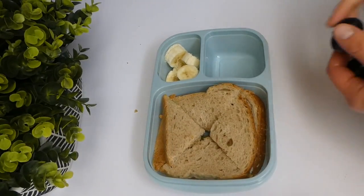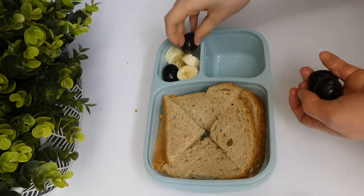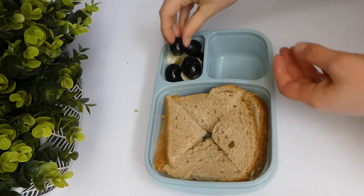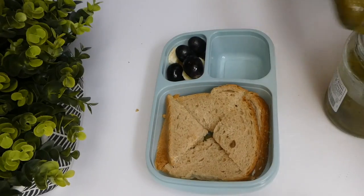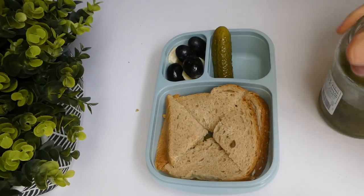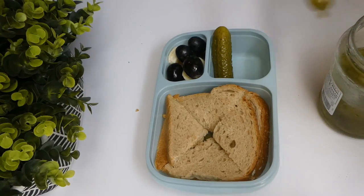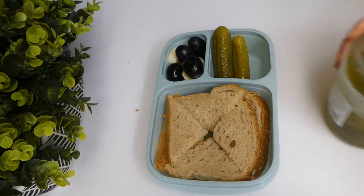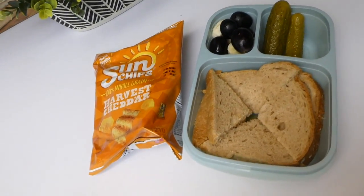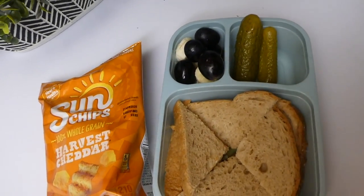For one of Will's sides, I just used the remainder of the banana I didn't use in the sandwich, along with some black grapes — they kind of look like olives, but they're definitely grapes. And then I'm giving him two little baby dill pickles. He's been really liking to snack on dill pickles recently. And then I also packed him a bag of Sun Chips, and that was his lunch for the first day.